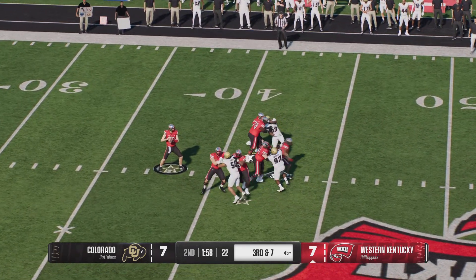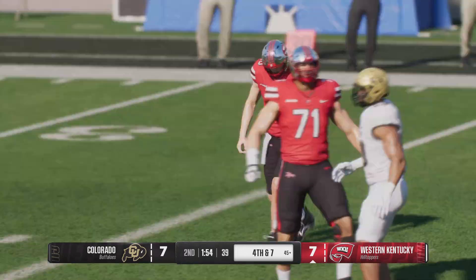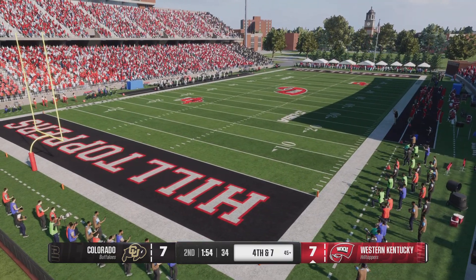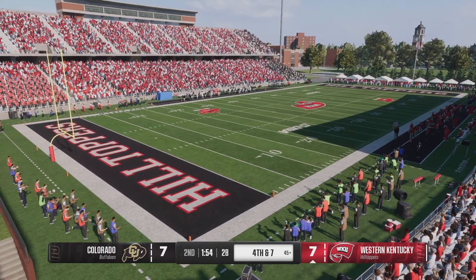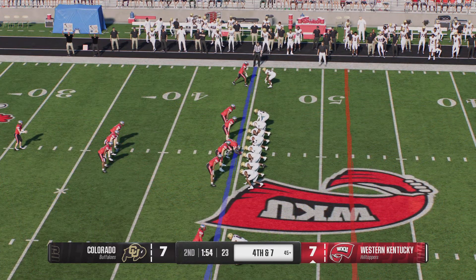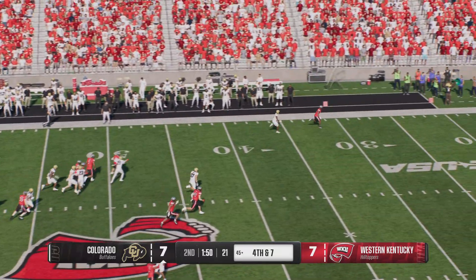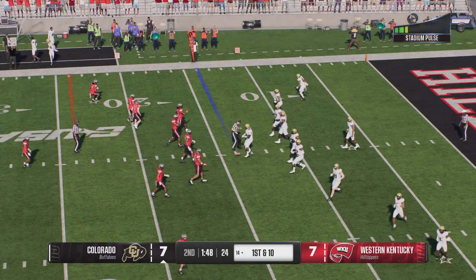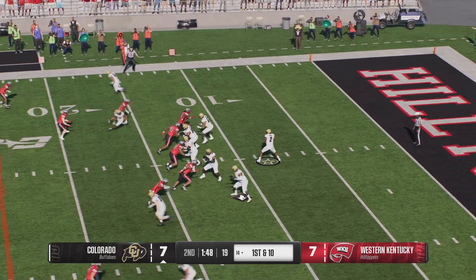From the gun, wants to pass — just threw that one away to avoid disaster. The Hilltoppers decide to punt it away — this will be the second time they've had to kick it away. Not going to risk a return here, he'll make the fair catch. Colorado has the ball back, the Buffaloes hoping to put their team in prime position on offense.